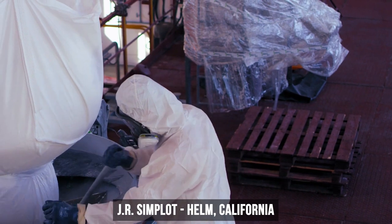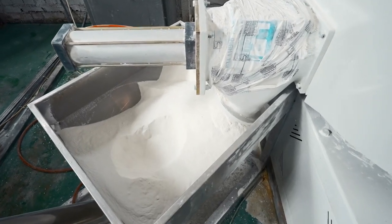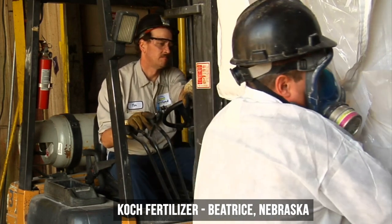JR Simplot Company's Helm, California plant makes nitrogenous fertilizer. The company commissioned an on-site 1-megawatt solar voltaic project. Coke Fertilizer's plant in Beatrice, Nebraska reduced steam use and the number of continuously running pumps.